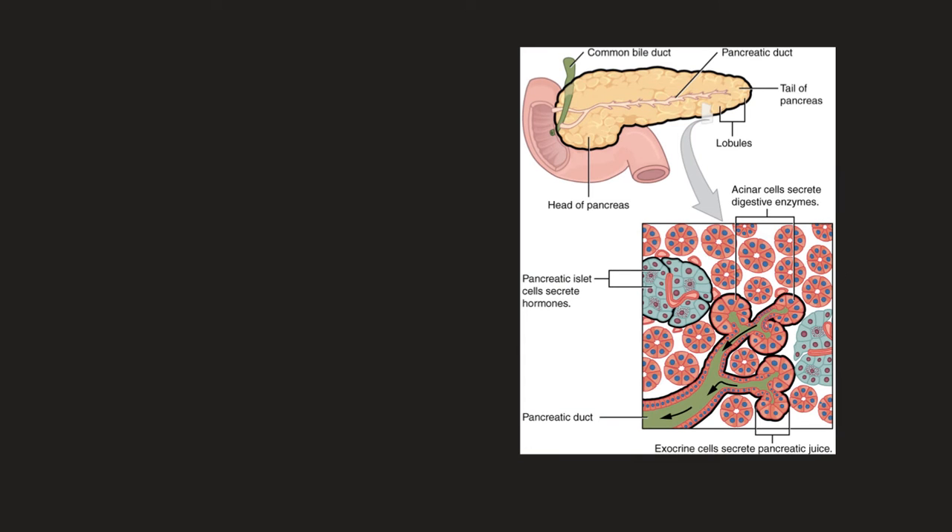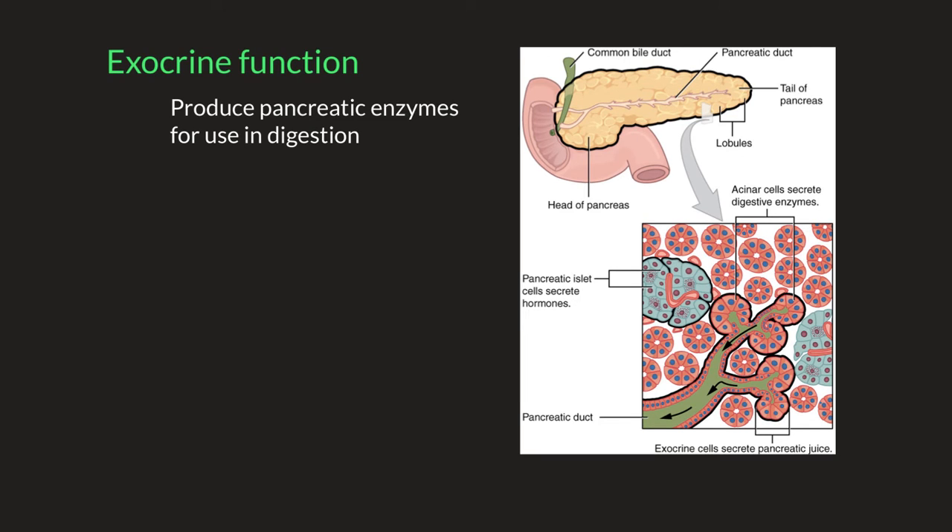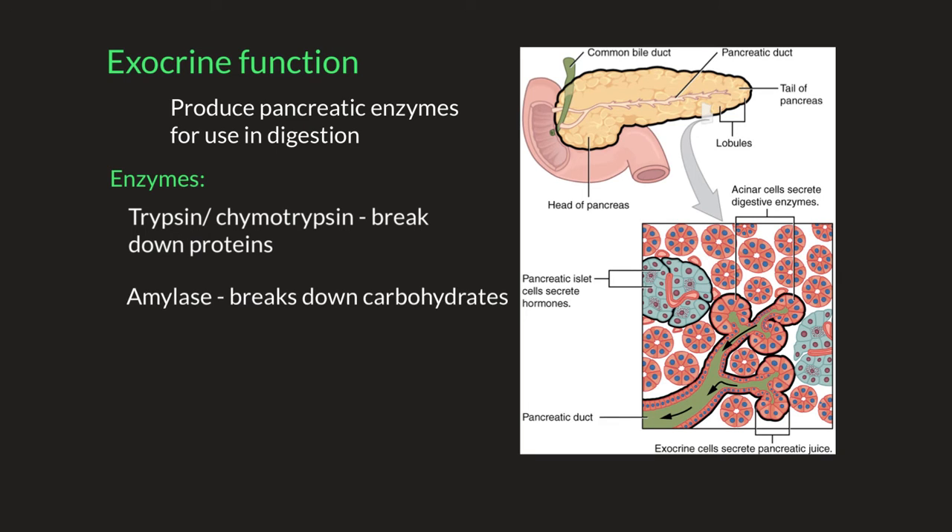The majority of the pancreas, 95%, consists of exocrine tissue whose function is to produce pancreatic enzymes for digestion. These exocrine glands produce enzymes that include trypsin and chymotrypsin, which digest proteins, amylase for the digestion of carbohydrates, and lipase to break down fat. This pancreatic juice is filled with digestive enzymes and culminates in the main pancreatic duct, then gets secreted into the common bile duct, which leads into the first portion of the small intestine called the duodenum.